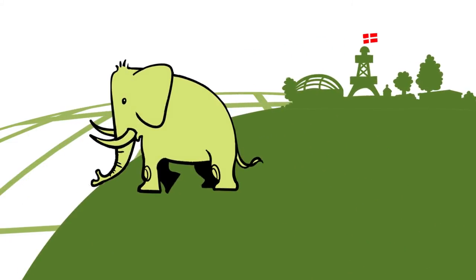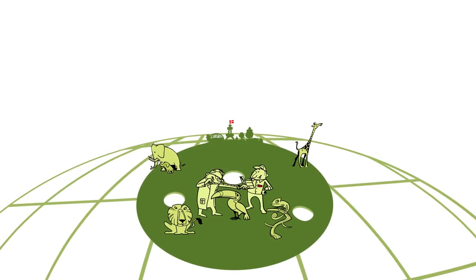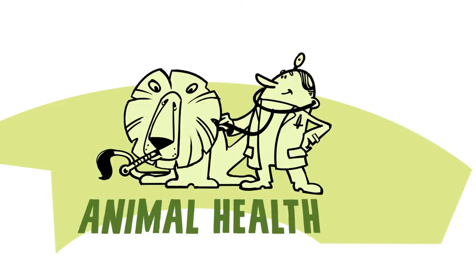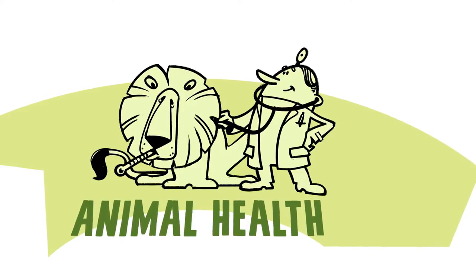The knowledge gained is used to promote the health and welfare of individual animals and ensure breeding programs that will keep future generations healthy too. The optimal management of such an animal collection requires expertise in animal health, zoology and breeding. We need to know a lot about the health of the animals, how to keep them free of disease and how to treat them if they do fall ill.